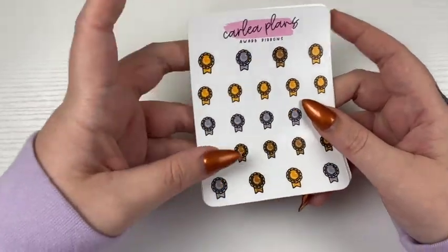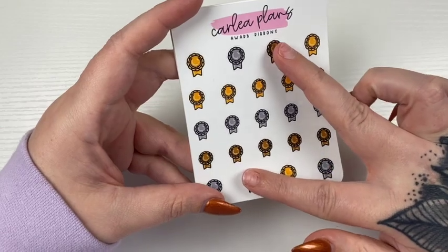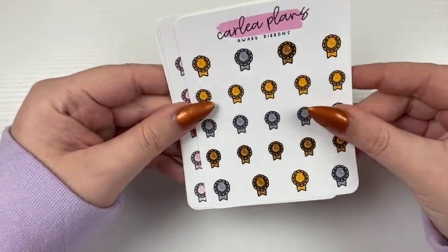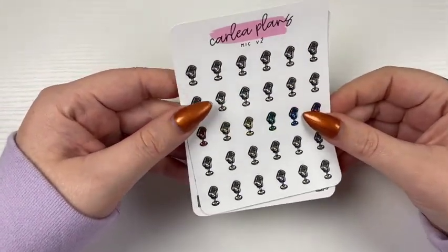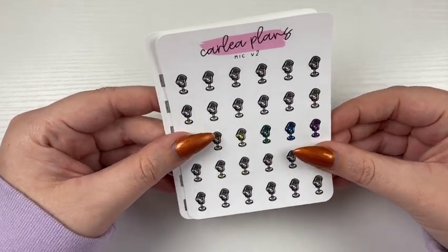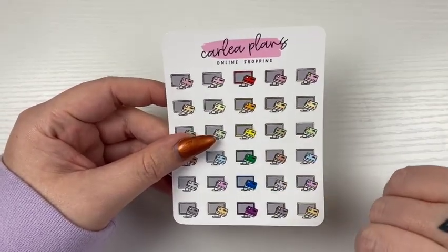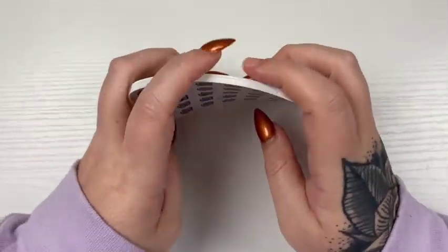Next I have some icons that are exclusive to my shop. First, we have award ribbons — gold, silver, bronze. You get the whole rows — you only get two of the bigger bronze and then three of the other three, but I figured that would be fine. Or you can get them in the colorways. I have mic version two coming, which is definitely a more realistic mic — I love this look. This comes in any of the colorways. As well as online shopping, which is like a computer screen with a credit card, and this will come in all four colorways as well. So that was all of the icons for this week.